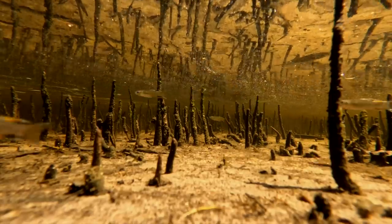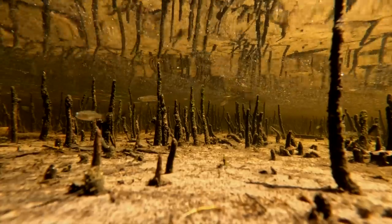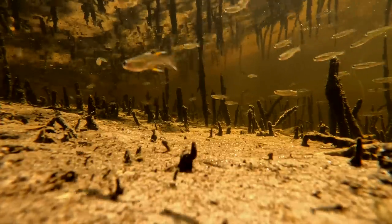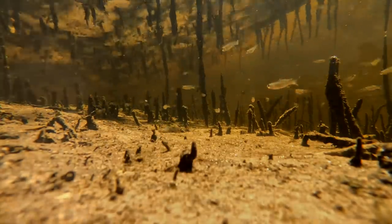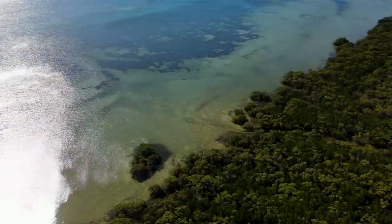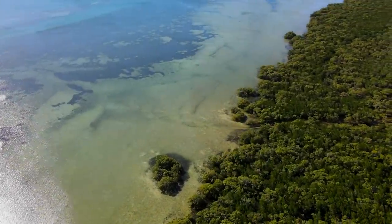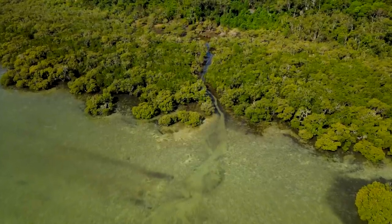Pacific blue eyes are a small freshwater fish belonging to the pseudomugil family. They are a popular species among aquarium hobbyists and can be found in a wide variety of environments along the eastern coast of Australia. Little do they know, they are part of one of the rarest ecosystems and phenomena in the world — a natural spring which provides a constant flow of fresh water into the bay.